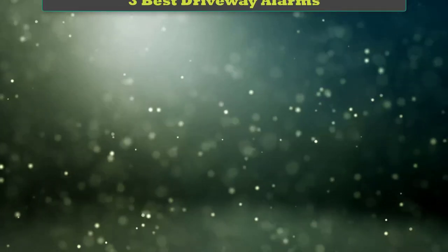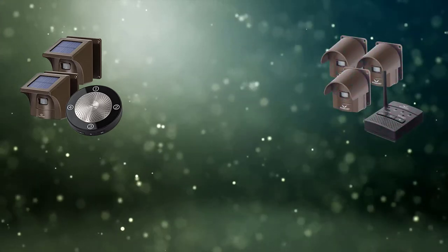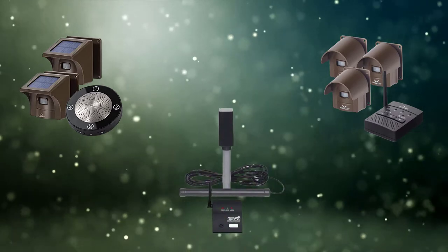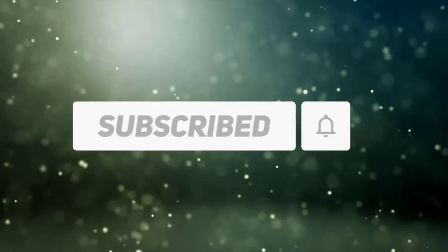Hi friends, welcome to my best driveway alarms review. Are you looking for the best driveway alarms? We analyzed consumer reviews to find the top-rated best driveway alarms. We are going to review the top three best driveway alarms on the market. Subscribe to our channel and get more info and real-time deals on your favorite products. Let's start.